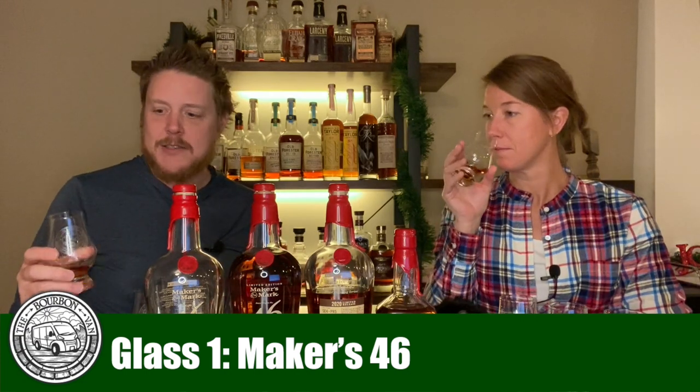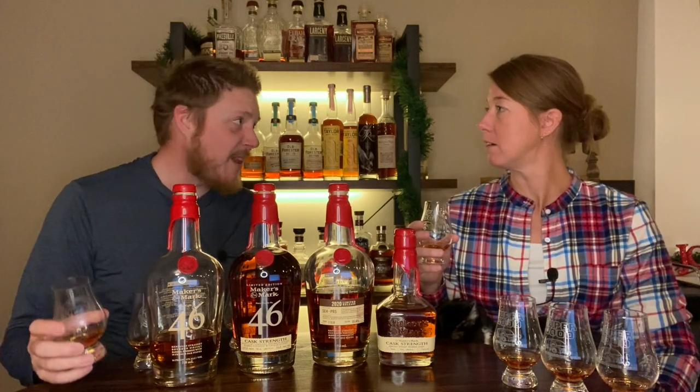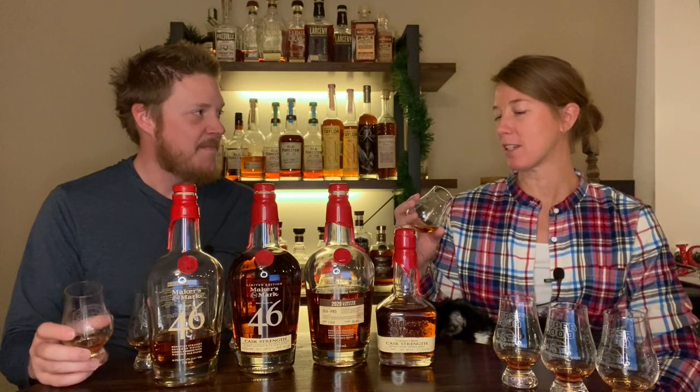We're going to try and enjoy them and will probably rank them — because that's what we do. We'll talk about proof point, price, and age on each. Up first: Makers 46, 94 proof, aged between five and seven years, sells in Oregon for $35. The nose is still stellar — one of the easiest sipping bourbons in the entire world. I'm not surprised at all that Julie took this as far as she did.